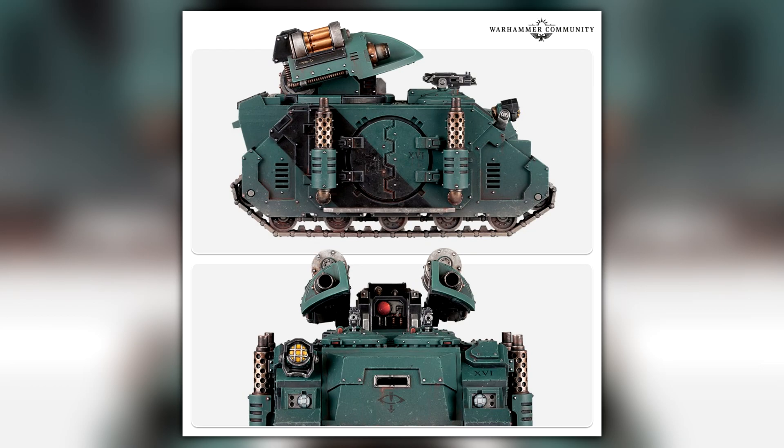I actually really want some more Praetors to be revealed, maybe some of these new Sisters of Silence models that were revealed with a contents leak in the new Libertas Imperialis book, whatever it's called.